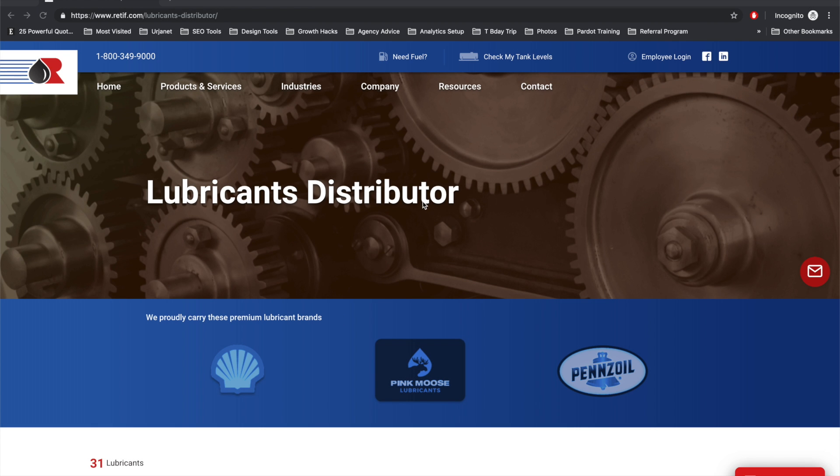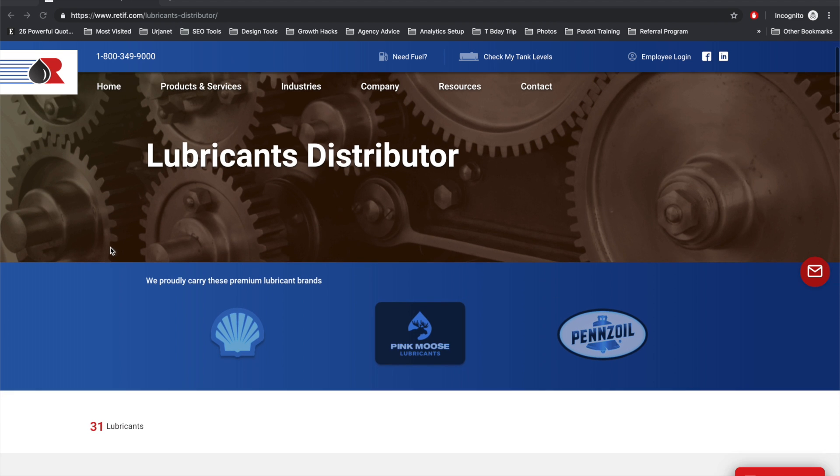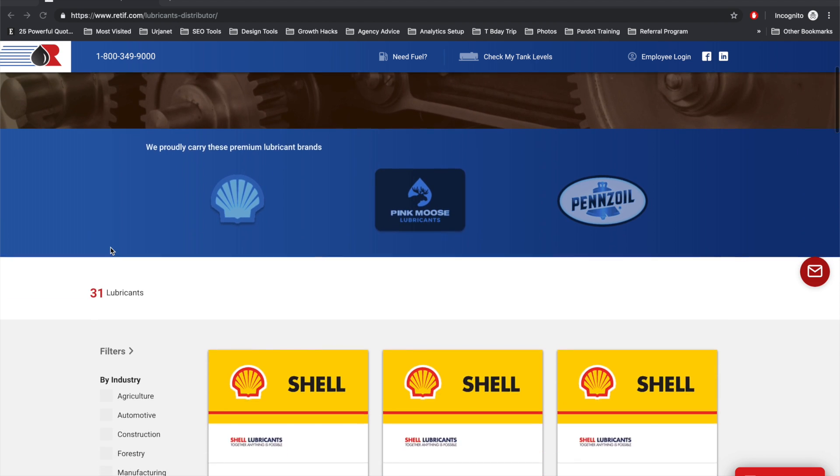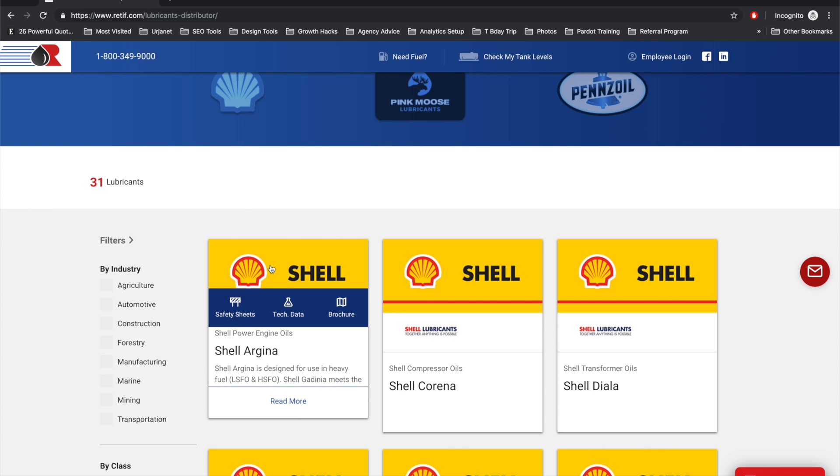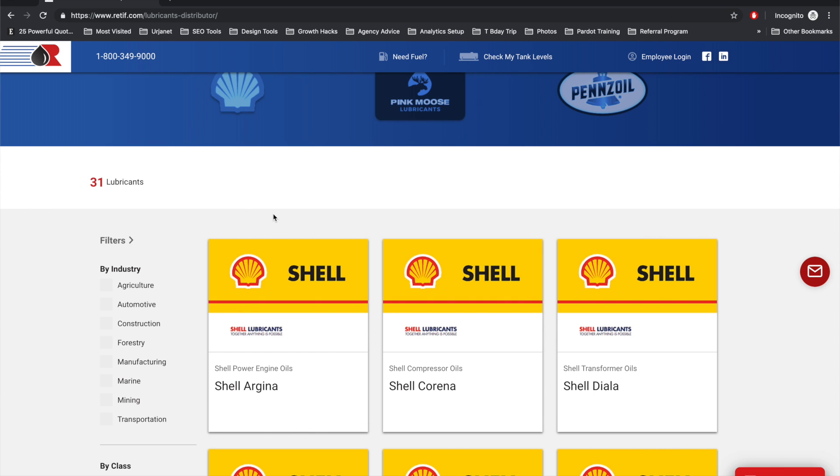This might be one of my favorite pages on the site. This is where we present all the different lubricant products that Reteve has to offer. And as I scroll down, there's a lot of these what we call product cards. Each of these product cards is specific to a SKU or a product that Reteve has to offer.